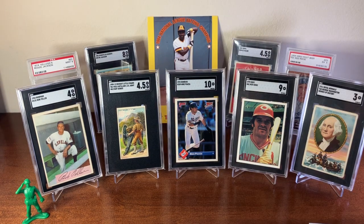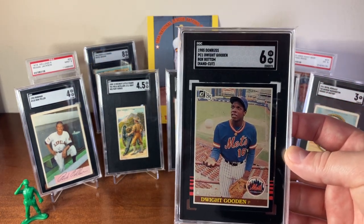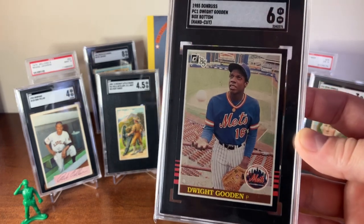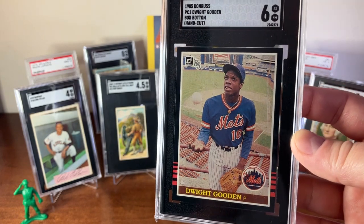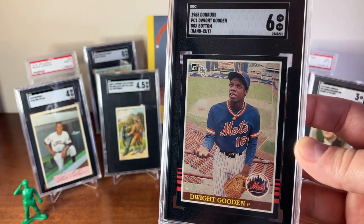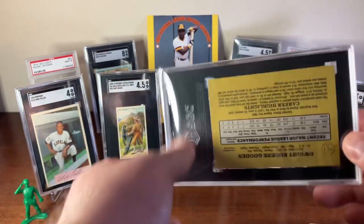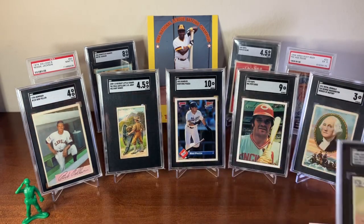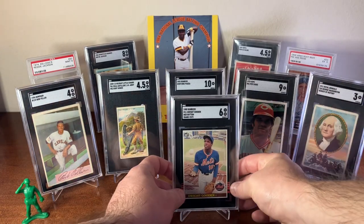I've also got a difficult-to-grade 1985 Donruss box bottom of Dwight Gooden. I absolutely love this image of him throwing the ball — in the background you can see the entire field. This is in an SGC 6. I really liked that card.